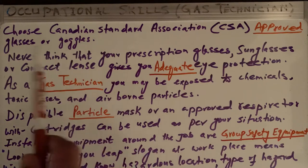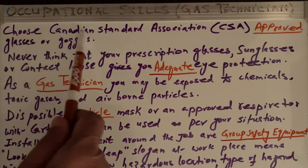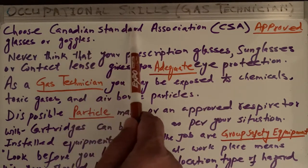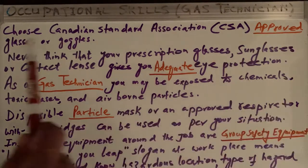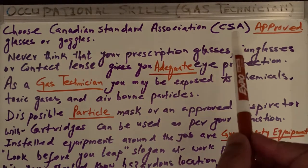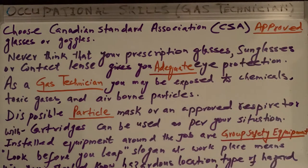Eye protection is one of the most important safety concerns. In the blank, choose Canadian Standard Association (CSA). In Canada, it is mandatory that you wear CSA approved glasses or goggles. This is very important.